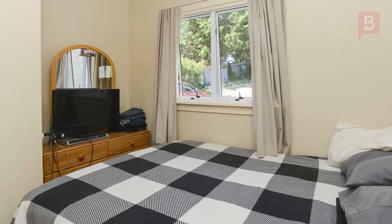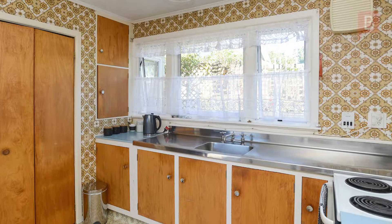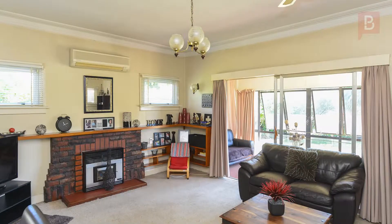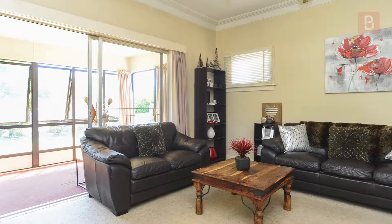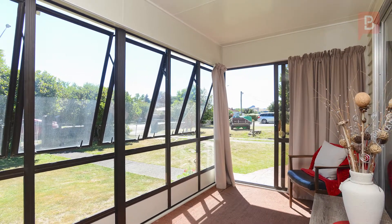Indoors there are three spacious bedrooms, situated off the generous sized hallway. A separate family sized kitchen flows through to separate dining and lounge. A north facing conservatory adds extra space to the living. Meanwhile, two toilets ensures family and friends are well catered for.